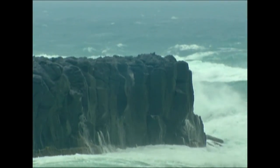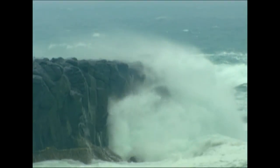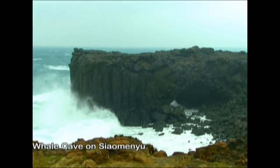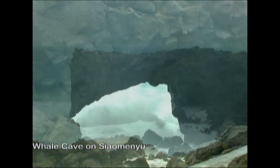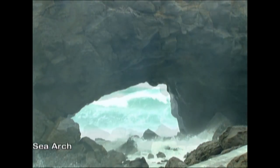Strong winds bring high waves — yet another important force of nature in Penghu. This is the whale cave on Xiaomenu. After years of lapping and pounding from the sea, a natural arch has formed. It is a masterpiece of the craftsmanship of the waves.